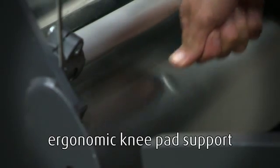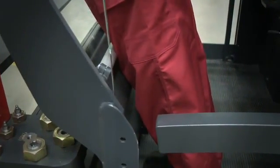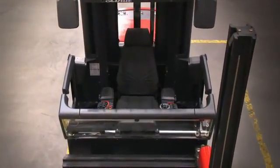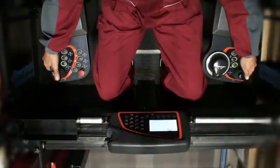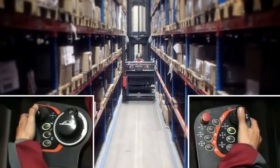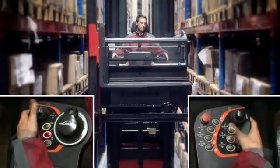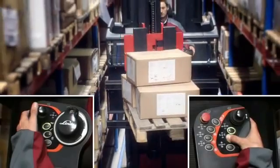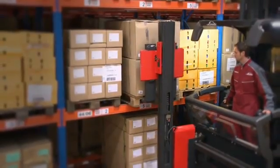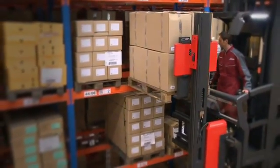Ergonomic padded knee panels make placing the picked goods easier and more comfortable. The operator immediately feels at ease, even when using the truck for the first time. With a Linder control panel, all truck controls are comfortably within reach of the operator. The driving and lifting functions and all additional mast functions such as reach, supplementary lift or rotate can be easily operated by a single thumb. By being at the same height as the load, handling damage is significantly reduced.